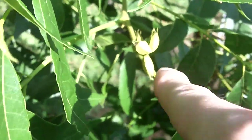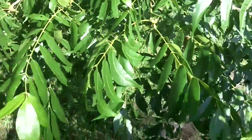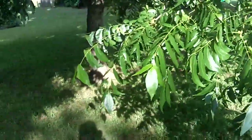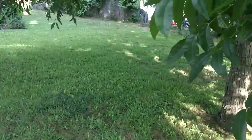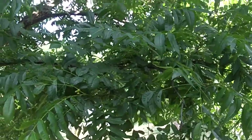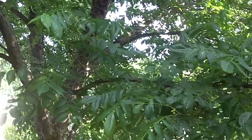We're starting to get some pecans now on the pecan tree. Let's hope for a better crop this year than last year. Last year's crop wasn't too bad — we just didn't pick them in time and the squirrels took them all.